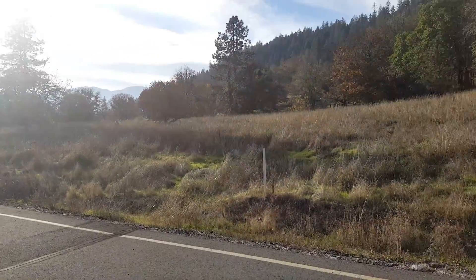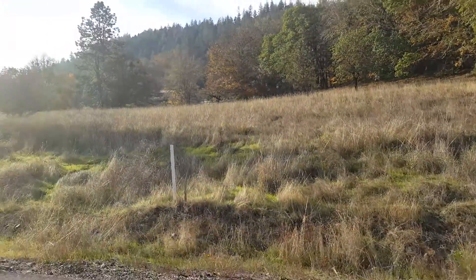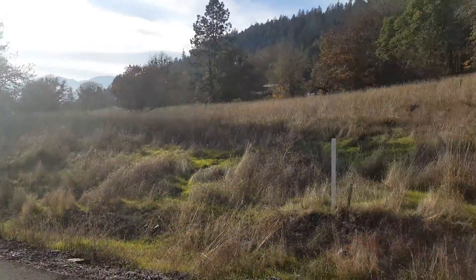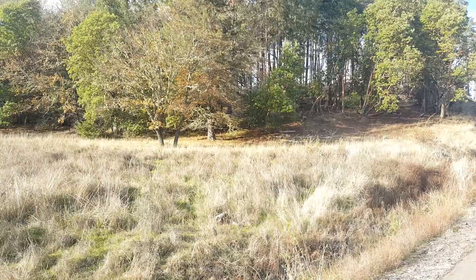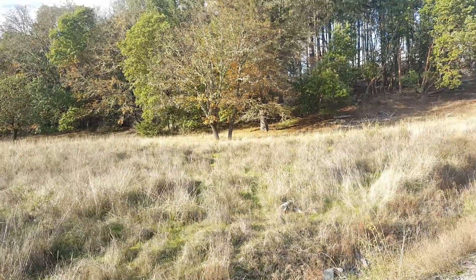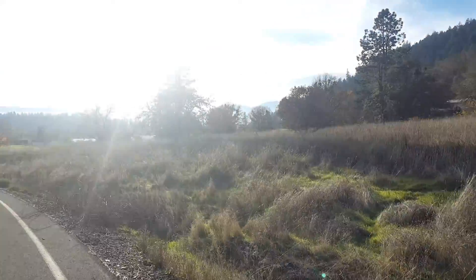I don't have the acreage here, but they're all about five acres. The nice thing about this lot is you could have your home site tucked up against the hill, looking down over your horses.